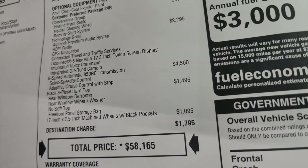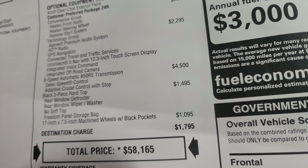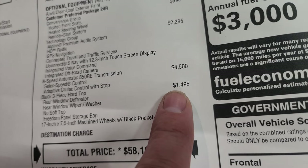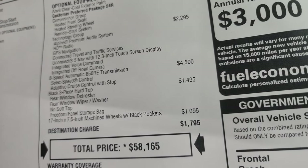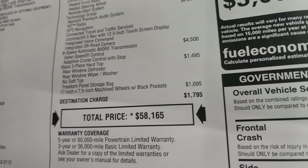The 8-speed automatic transmission option gives you select speed control and adaptive cruise control, all included in that $4,500 option. The black three-piece hardtop is $1,495, and the 17 by 7.5-inch machine wheels with black pockets is $1,095.